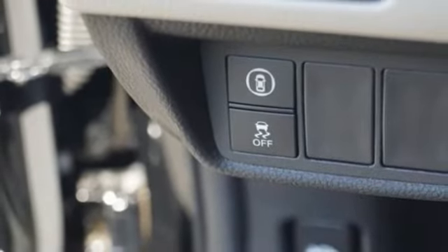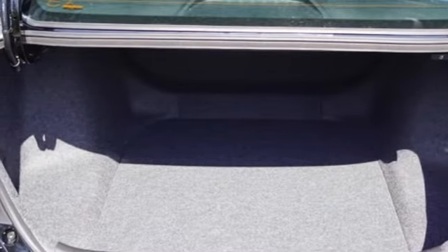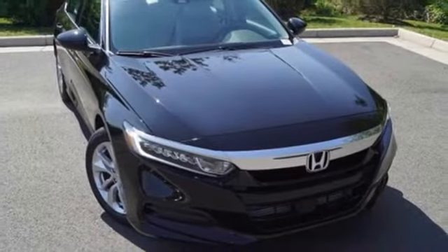Turbo in-line four-cylinder engine, aluminum wheels, four-wheel anti-lock disc brakes, and LED low-beam headlights.